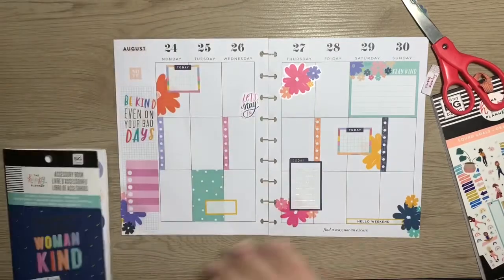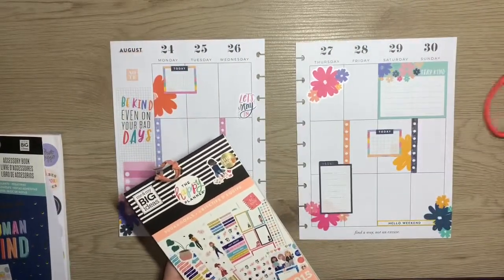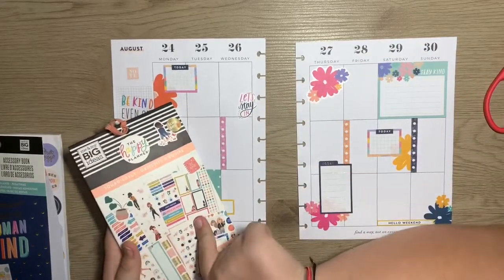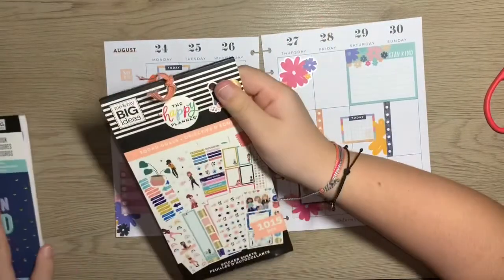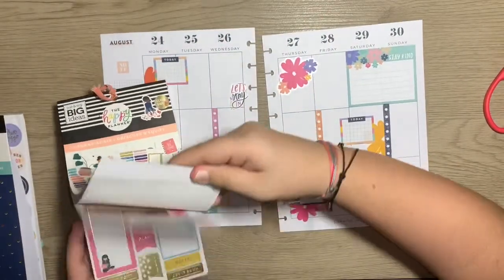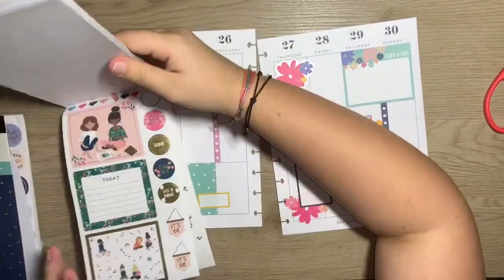Now let's grab Squad Goals. If anyone is willing to send me — like if they have the Squad Goals mini or the accessory book and are willing to send me them — go check out my Instagram and DM me because I'm in search of them and have not been able to find them.